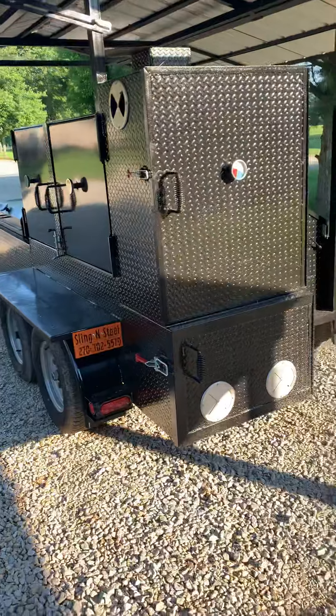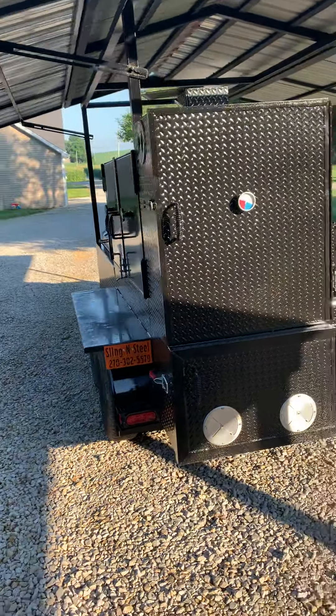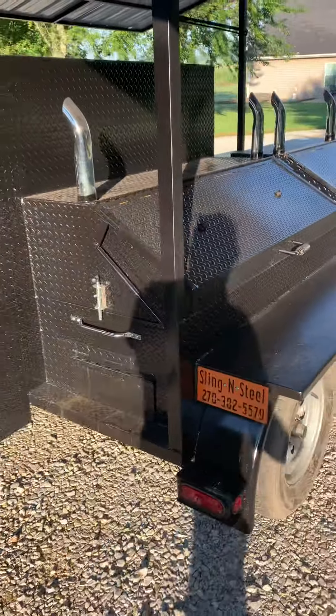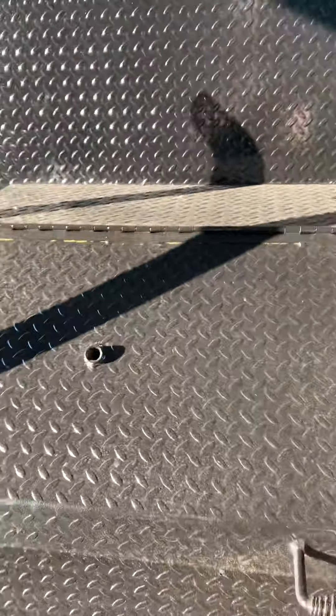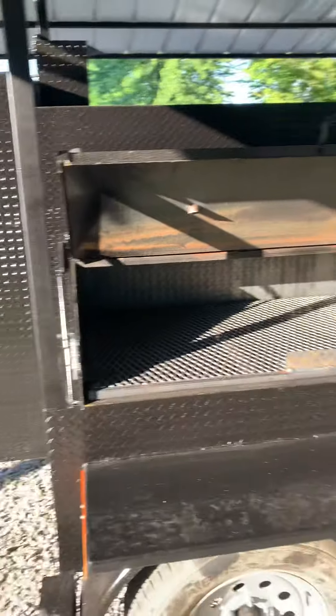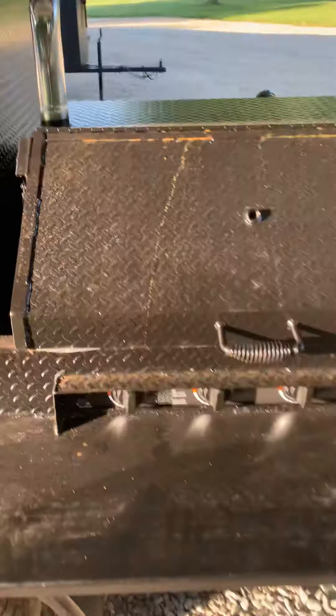On the back side here there's a warming box and an insulated fire box. On the other side, a large charcoal grill with a pullout tray, a gas shock door, and then the griddle package.